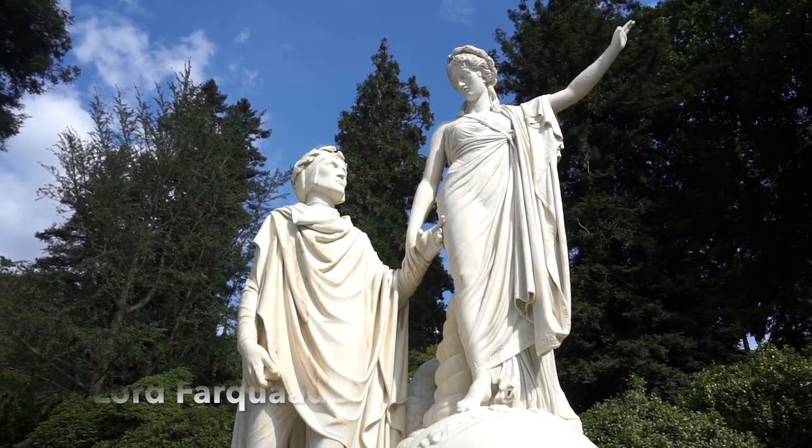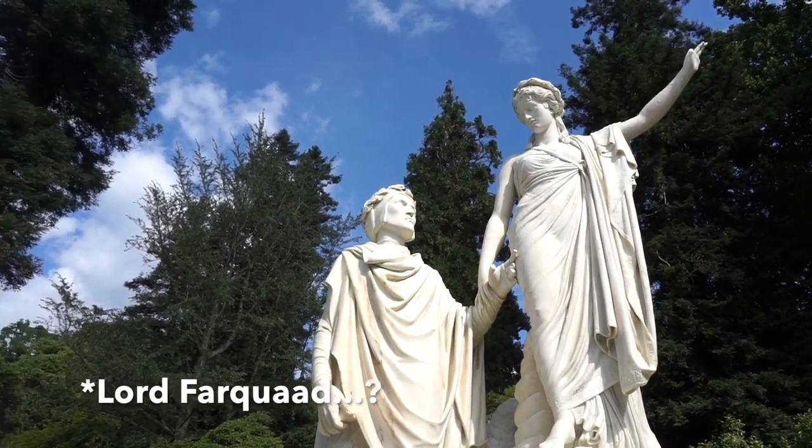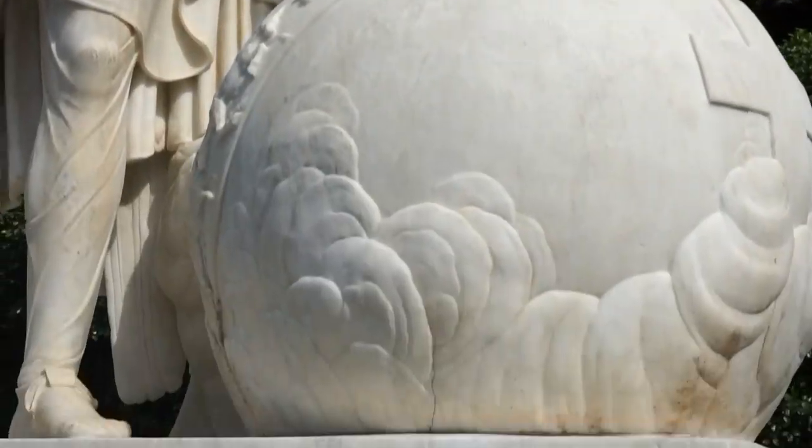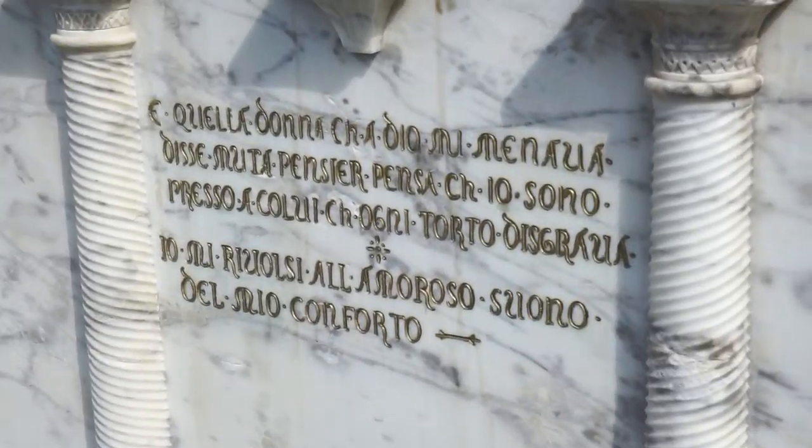Guys, doesn't this statue look just like the prints from Shrek? Like identical. I think they modeled it after him, honestly — he looks the same. Who is this guy? Lord Farquaad. Yeah, exactly.